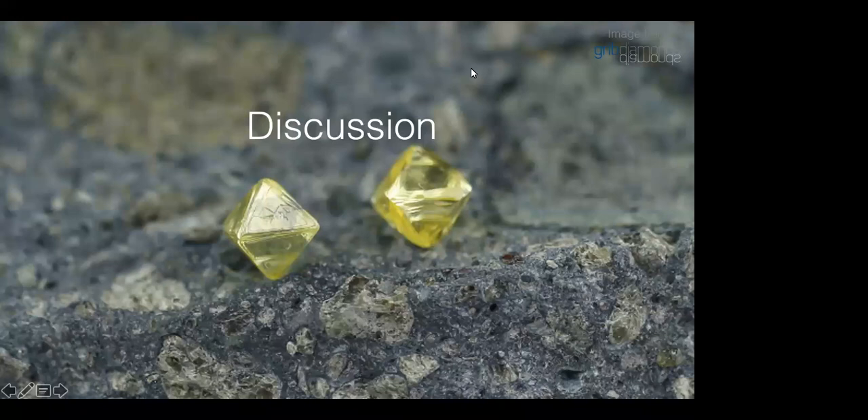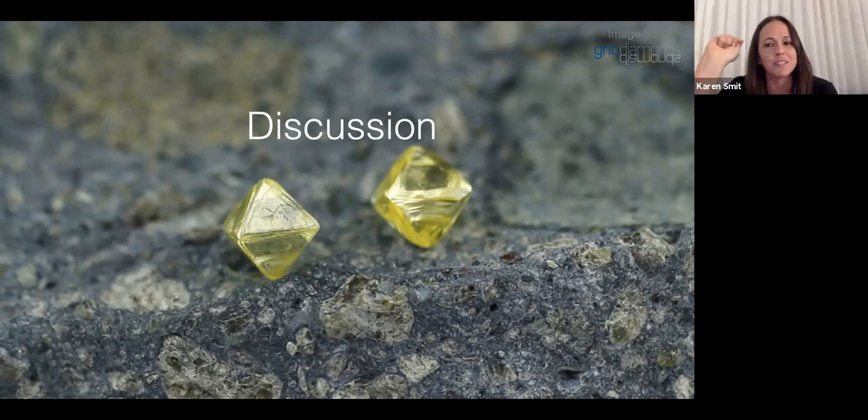A question from Sonia: what depth was the Archean xenolith from — relatively deep or shallow? Did you get a pressure estimate from that one? Karen responds: that's a good point — I've calculated the PTs for the samples but haven't specifically looked at where the Archean one plots. I should have done that and will follow up.